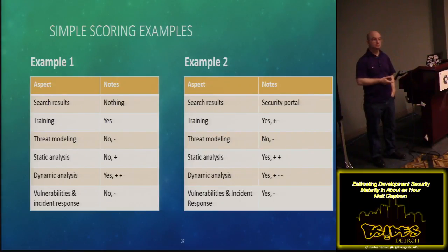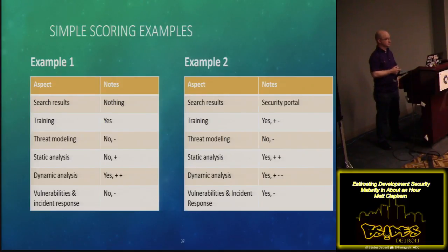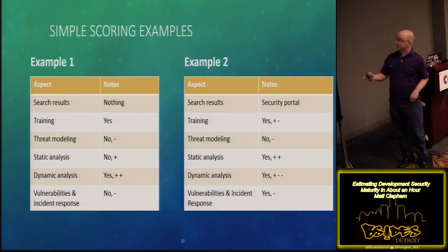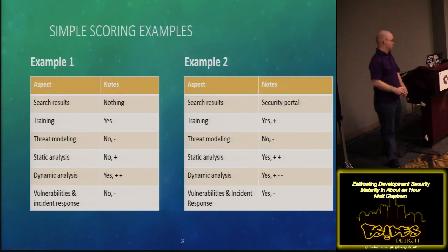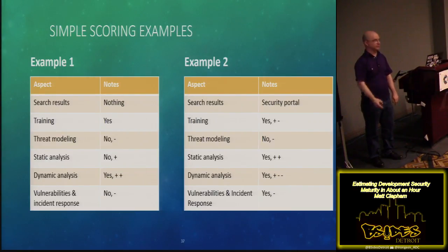Example number two. You've got four yes answers — so there's four. Then you've got a plus and a minus — that's neutral. You've got a minus there. Another plus and minus — another neutral. You've got two pluses here, and then some pluses and minuses. When you average out the pluses and minuses, you end up with one extra minus. So I would call that a four-minus — one more minus than plus.